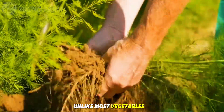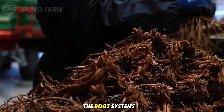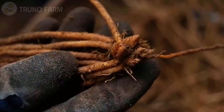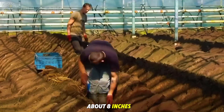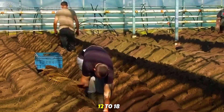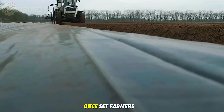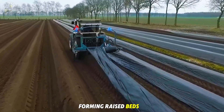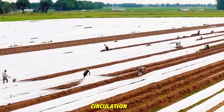Unlike most vegetables grown from seeds, asparagus is often planted using crowns — the root systems of year-old plants. These crowns are placed into trenches about 8 inches deep and spaced roughly 12 to 18 inches apart. Farmers then carefully cover them with soil, forming raised beds that protect the roots from standing water and promote air circulation.